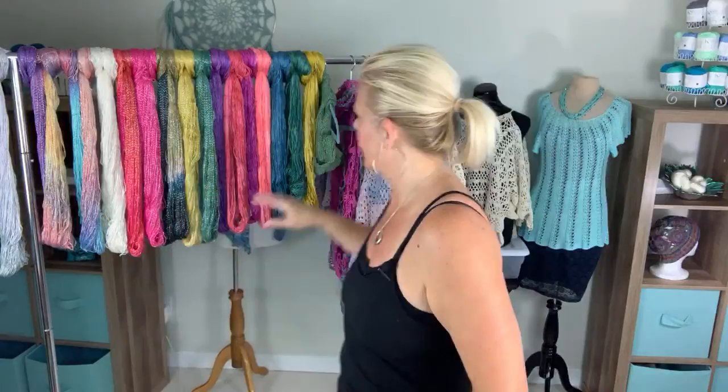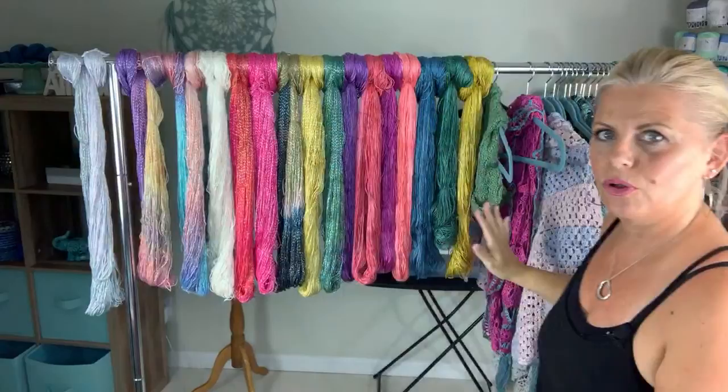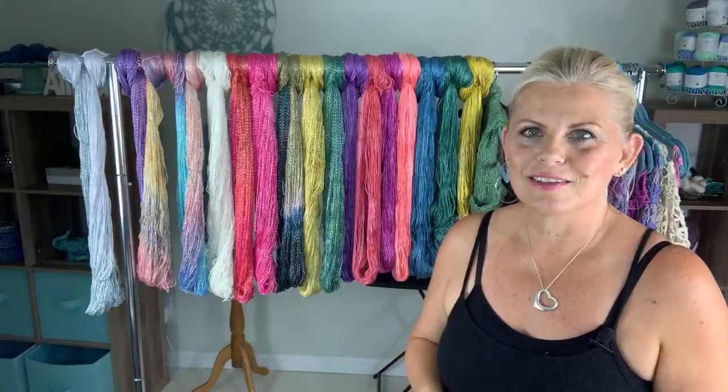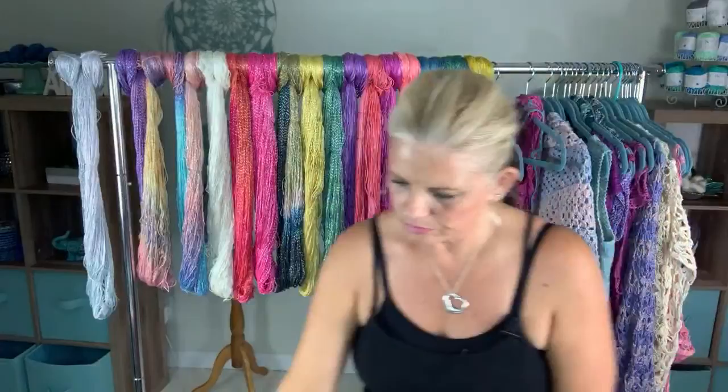So today we're going to do Be So Sporty yarn. I pulled Be So Sporty and Be So Sporty Bling, and then I've pulled all sorts of projects from different books and patterns on my website that all use this yarn. Hopefully I'll remember the names of everything. We'll get started with Be So Sporty Bling here on the end, actually let's start with Be So Sporty.